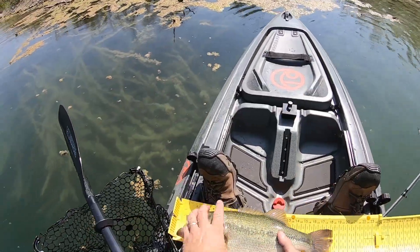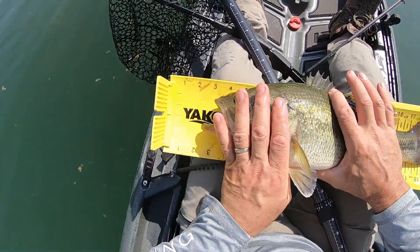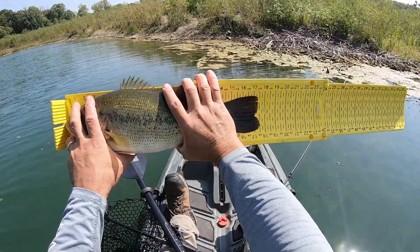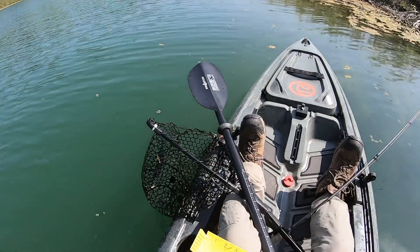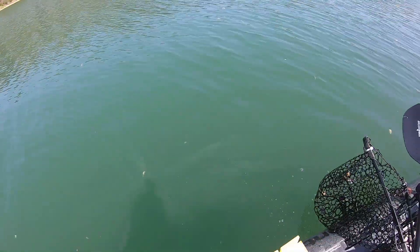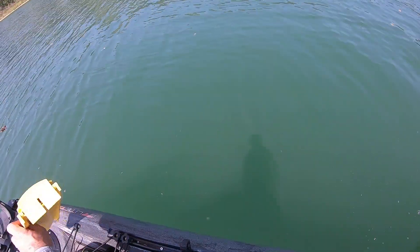Alright, let's see what we got here. There we go — 17 and a half. Looks pretty good. Later, little dude. That was awesome. So we know there's fish in here. That's good.